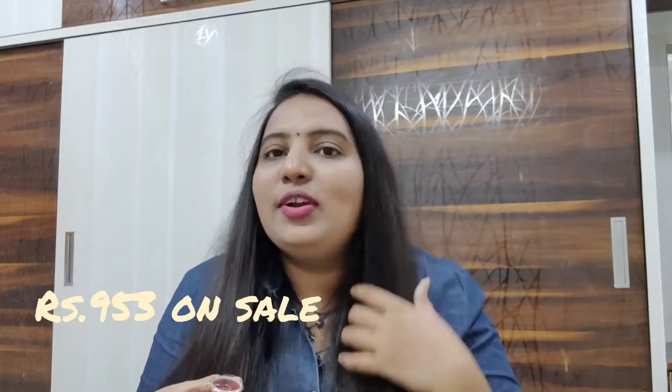Mary Claire has budget-friendly watches on Myntra. I love so many collections in the Mary Claire brand — their watch collection is great. I got this one also in an affordable range.